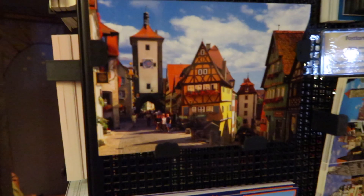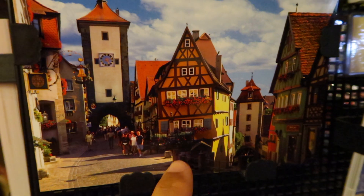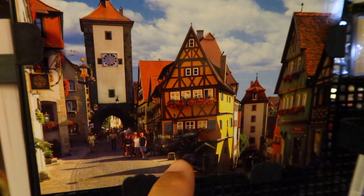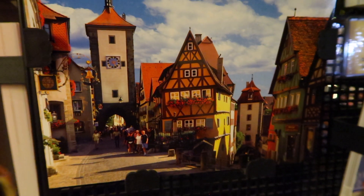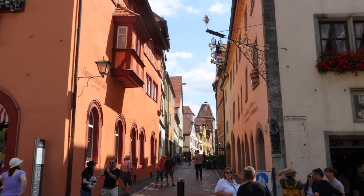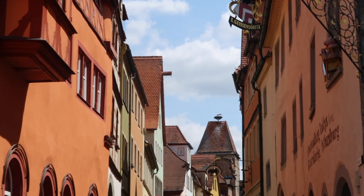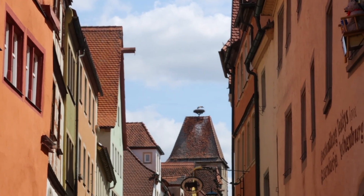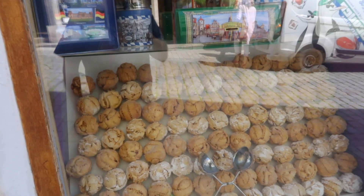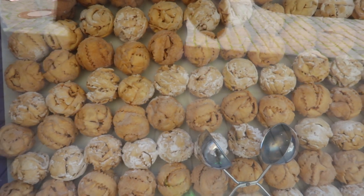All right my friends, this right here is a very famous picture from Rothenburg and I'm going to take you to this before this video is out. This is a really cool spot. Check it out — look at the top of the roof, you can see there are some storks up there. The bell's ringing!